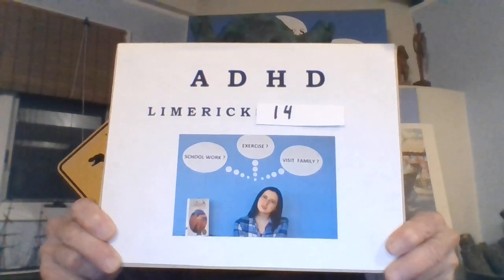Hi, everyone. It's me, Limerick Rex, at your service with Limerick number 14 in our series on ADHD: Less is More.